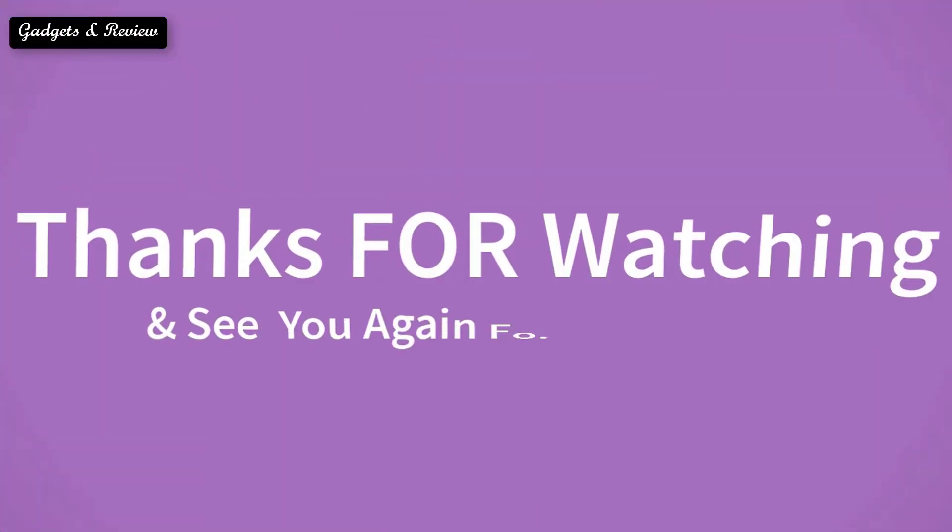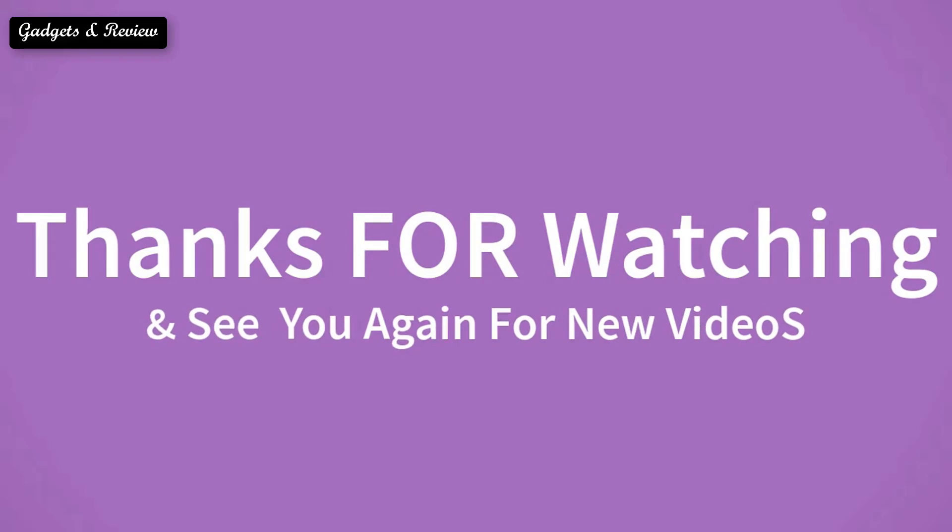Thanks for watching and see you again for new videos. Bye-bye.